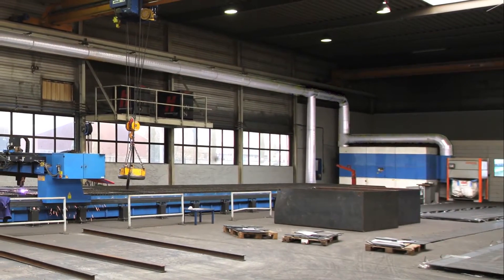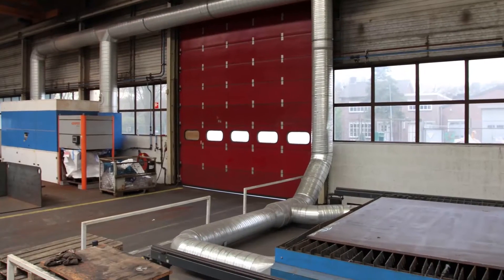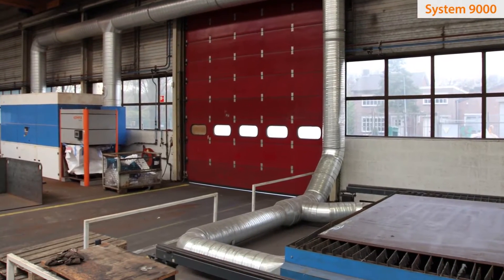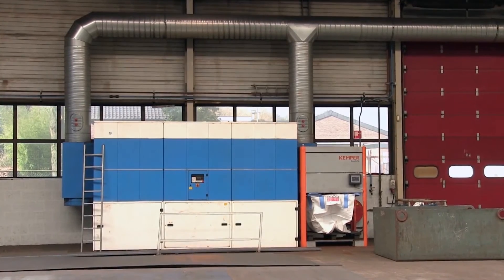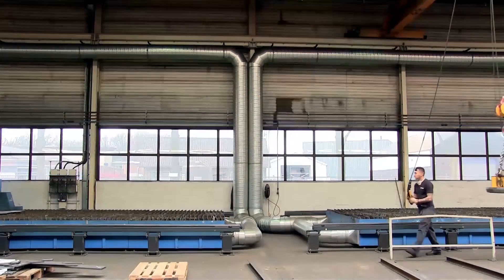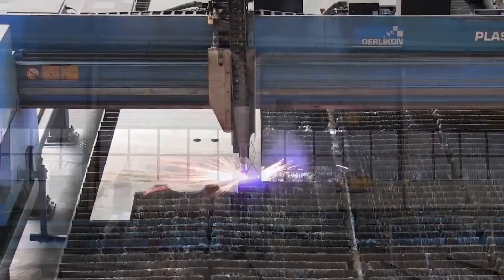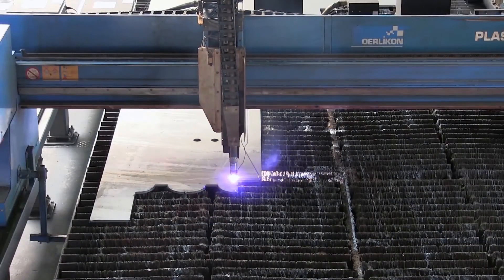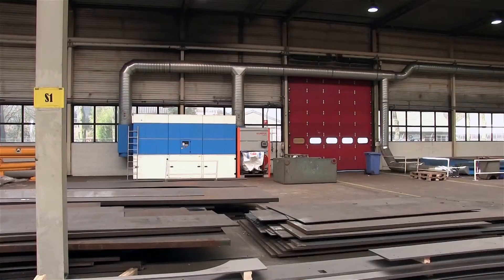The contaminated air is cleaned and fresh air is released back into the shop with a filter system 9000. Each table is connected to a Kemper system 9000 with a capacity of 9,417 CFM and a filter area of 3,014 square feet. The systems are quiet while operating at 65 dBA. Self-cleaning ePTFE filter cartridges guarantee continuous operation and filter carcinogenic particles down to 0.4 microns from the air.